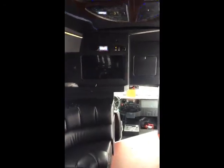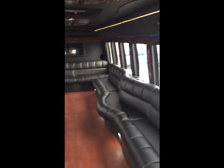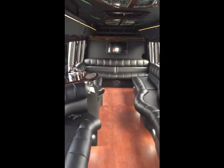Three TVs on the vehicle with a high-end limo sound system — subwoofers, speakers, touch screen, and Bluetooth. This is the 2015 Turtletop Odyssey XL 25 passenger limo.